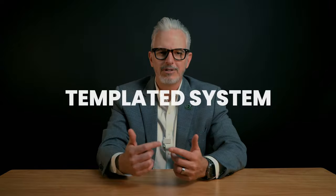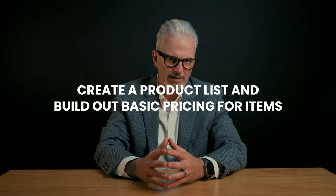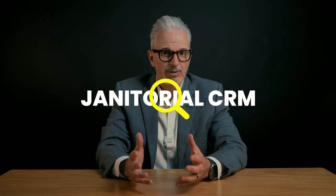You need a good system to store customer and prospect information. Head on over to our video called How Artificial Intelligence Can Level Up Your Business. In order to be efficient and consistent, you will need something that will produce proposals through a templated system. Most CRM systems, whether industry-specific or customizable, will have a module where you can add your logo, create a product list, and build out basic pricing for items. I'm not directly recommending any system over another, but take a look at HubSpot CRM or Salesforce. These systems are very powerful and customizable. Also, simply search janitorial CRM and see what shows up.